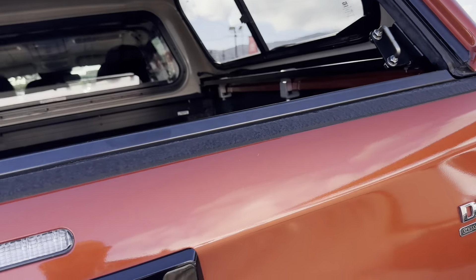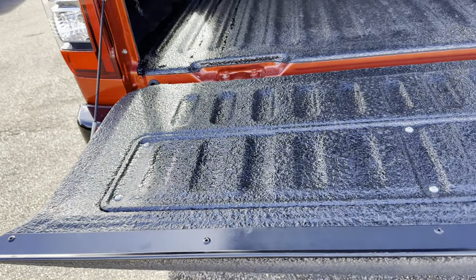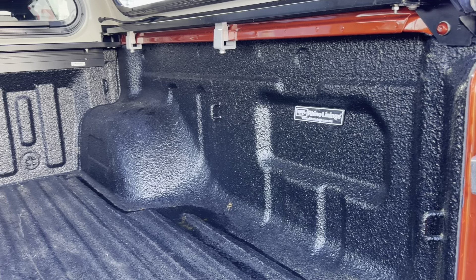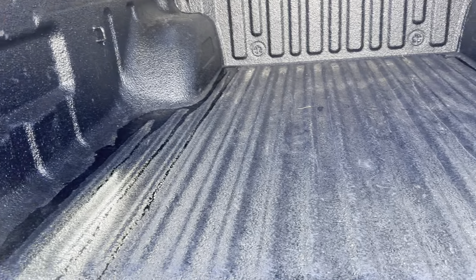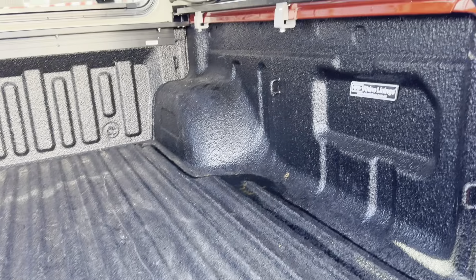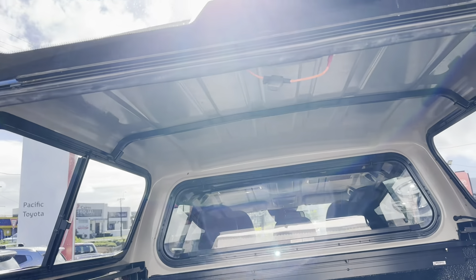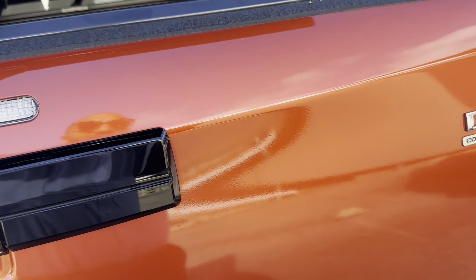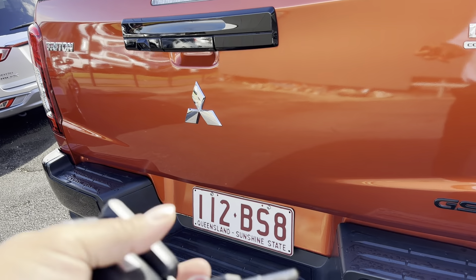Opening up the tray — normally you find a lot of wear and tear inside a ute tray, but this looks really good. It actually has a rhino lining already sprayed on — I have this on my own ute and they definitely aren't cheap, so that's a great inclusion. Inside the canopy looks good, with sliding mirrors on the side. You do get all the keys for the canopy, which all come with it.